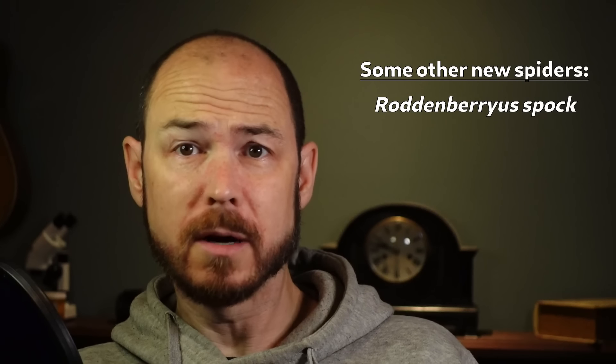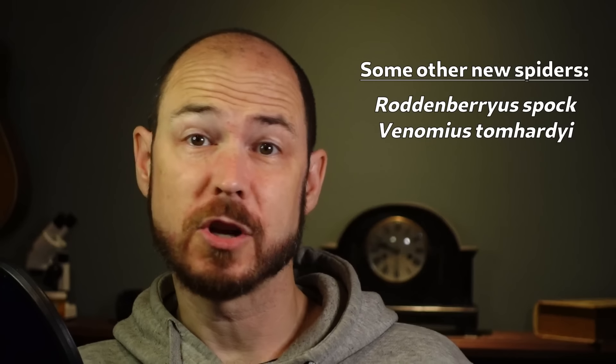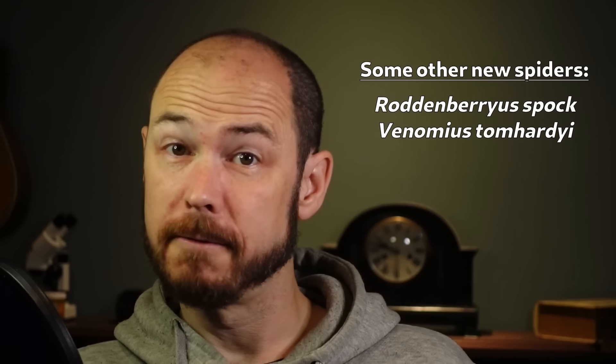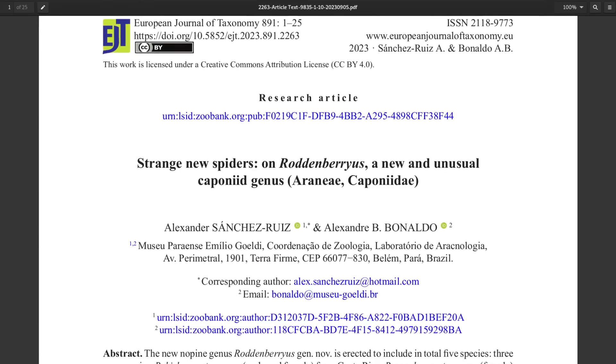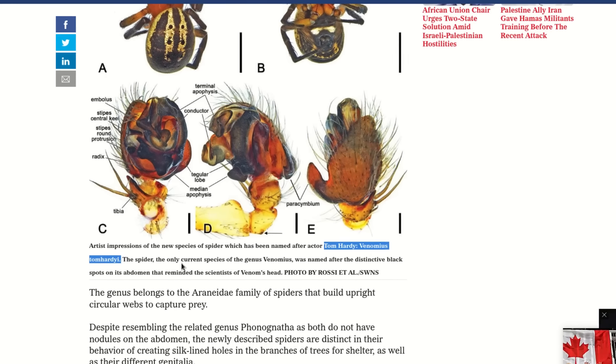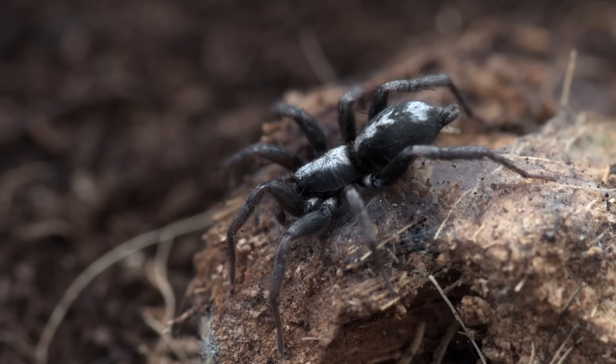But why not have some fun with naming? We have spiders now with species names like Roddenberryus Spock in tribute to Star Trek, and Venomius Tom Hardy-Eye honoring the actor who plays the Marvel anti-hero Venom. These are real scientific names of real spiders. There are 50,000 species of spiders in the world that we know of and we keep finding more — we're going to run out of Latin words eventually, so we may as well have some fun with it.